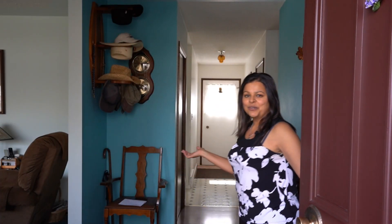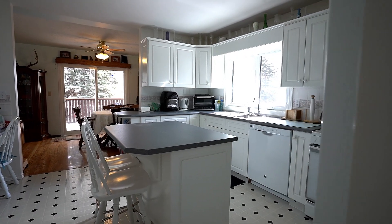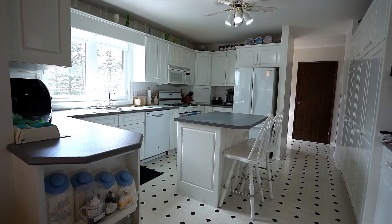Okay, time to check out this home inside. Come on in. This well cared for home features upgraded insulation, a high efficiency furnace, and triple pane windows to ensure comfort and efficiency year-round.